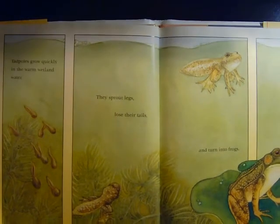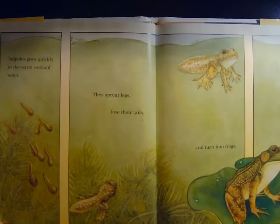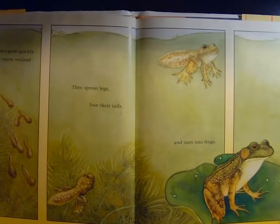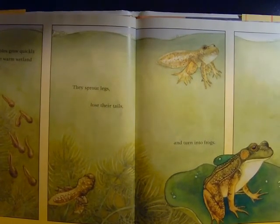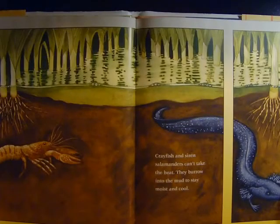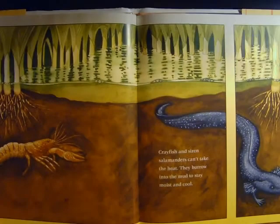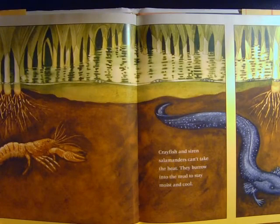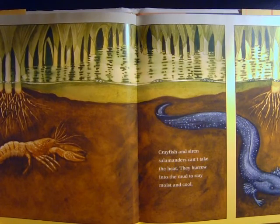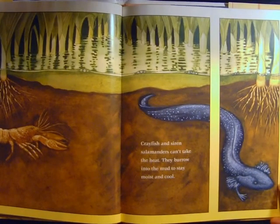Tadpoles grow quickly in the warm wetland water. They sprout legs, lose their tails, and turn into frogs. Crayfish and siren salamanders can't take the heat. They burrow into the mud to stay moist and cool.